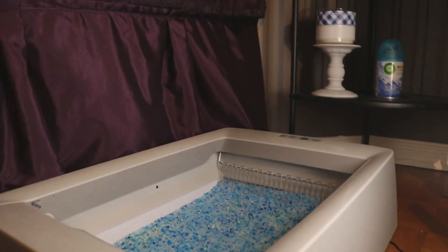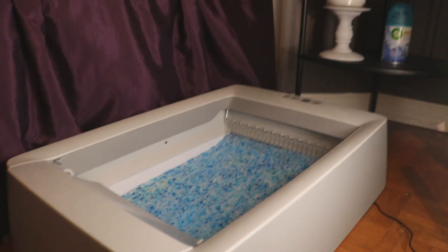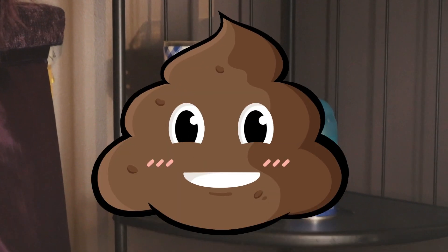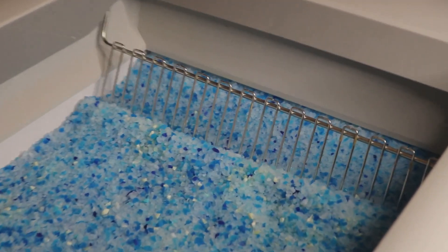Here we have his little bathroom corner, with his automatic litter box and a candle and a Febreze for when it gets a little bit too poopy in here. This thing is amazing.